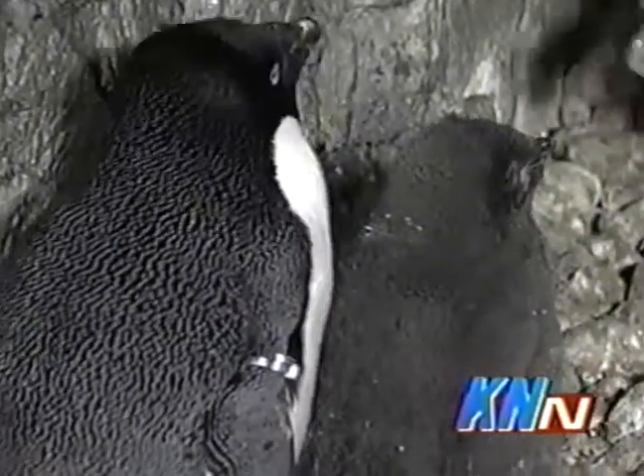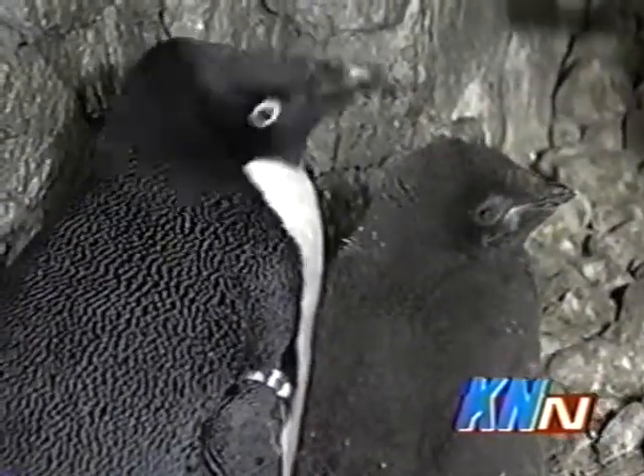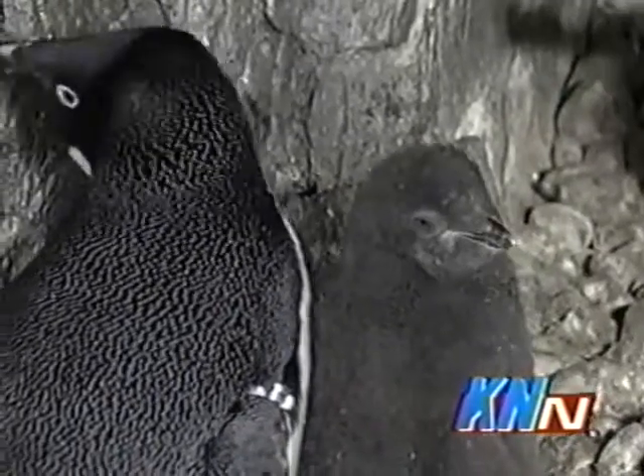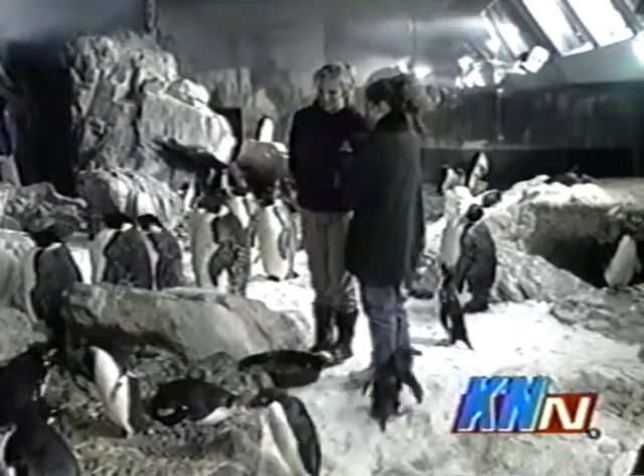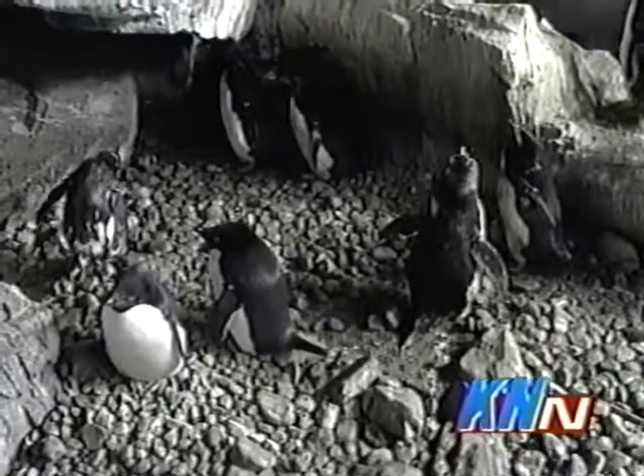Of the five chicks born at Penguin Encounter, four were Adelie penguins and one was a macaroni penguin. To find out more about the cute new chickies, I went behind the scenes at Penguin Encounter and talked to aviculturist Beth Lance.